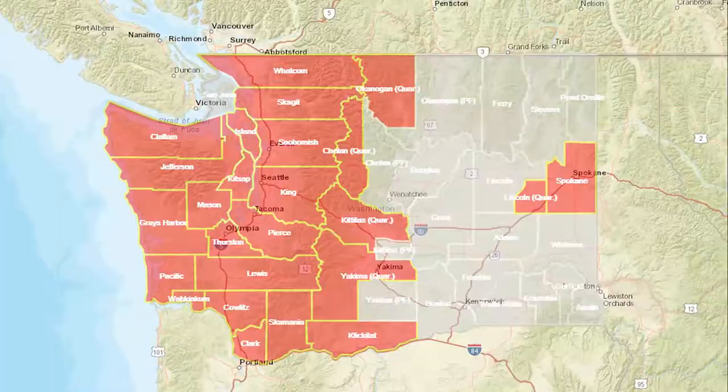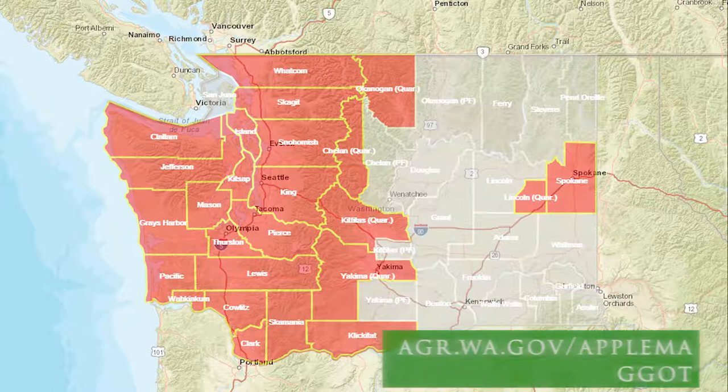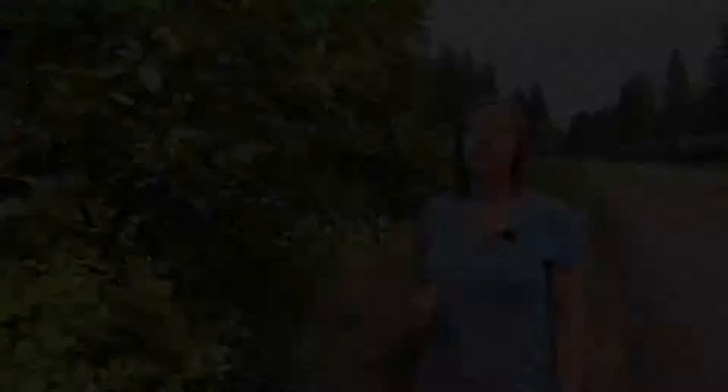Make sure you leave those at home and don't take them with you. You can check where the quarantine boundaries are by visiting WSDA's website at agr.wa.gov/apple-maggot, where we have an interactive map of where the quarantine areas are. If you have an apple tree in your backyard but don't have time to manage it, consider removing the tree — that'll help prevent the spread of apple maggot to your neighbors and orchards in the area.